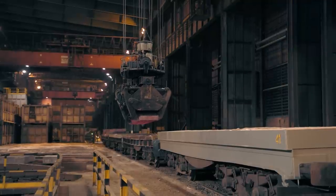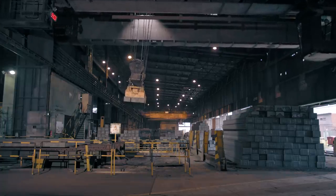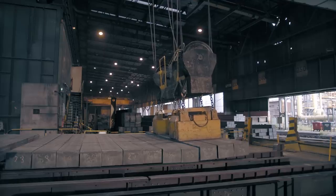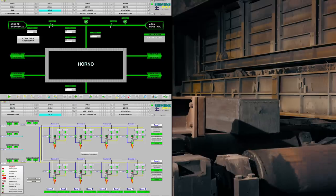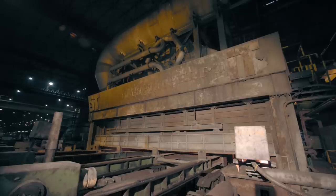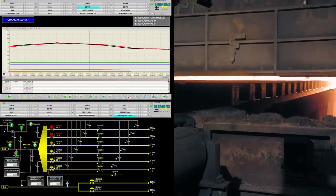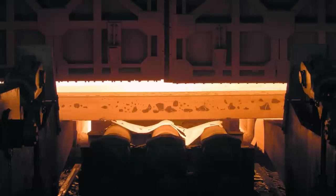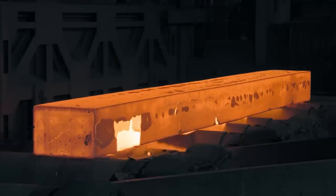The Blooms, which range from 4.5 to 8 meters in length, are handled with magnet cranes. They are reheated to the appropriate temperature in a 150 tons per hour walking beam furnace, which uses a mixture of blast furnace gas and natural gas. A specific computerized temperature control model is selected depending on the steel grade of the Blooms.